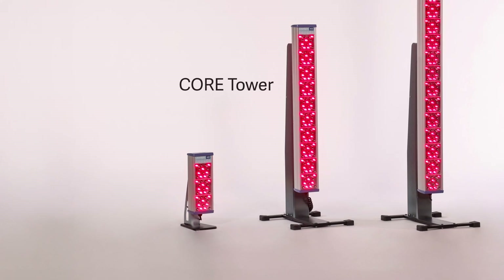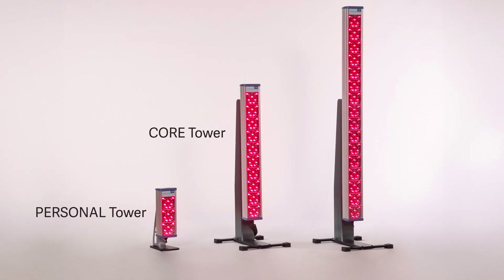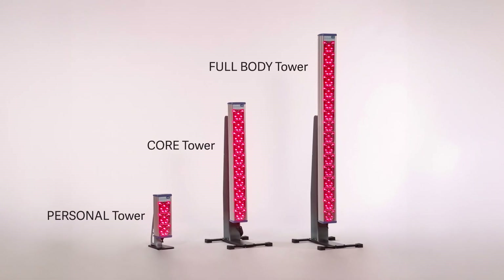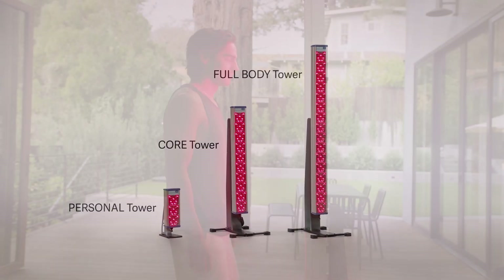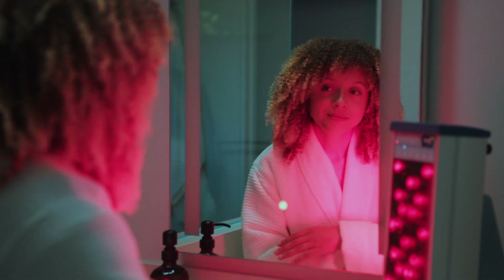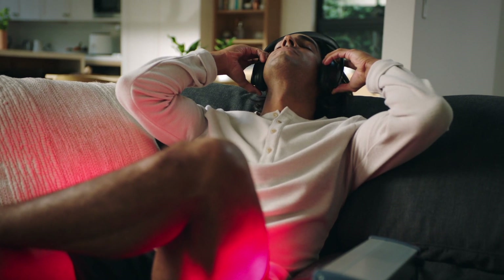Choose from our versatile lineup: the core tower designed for the core of your body, the personal tower for targeted healing, and the full body tower for an all-encompassing experience to maximize your therapy. Invest in your wellness with Clearlight Red Light Therapy, where cutting-edge technology meets a legacy of well-being.